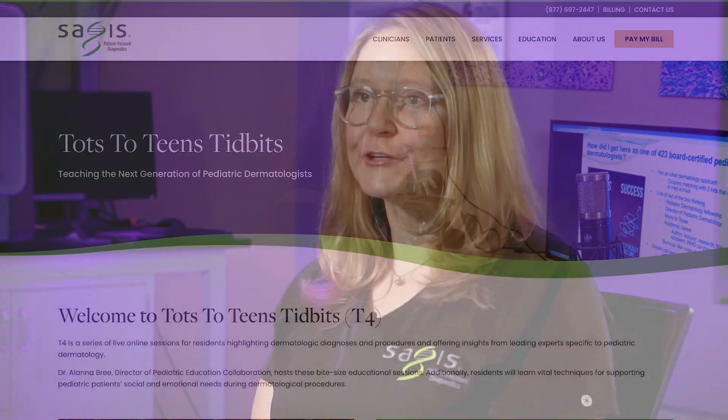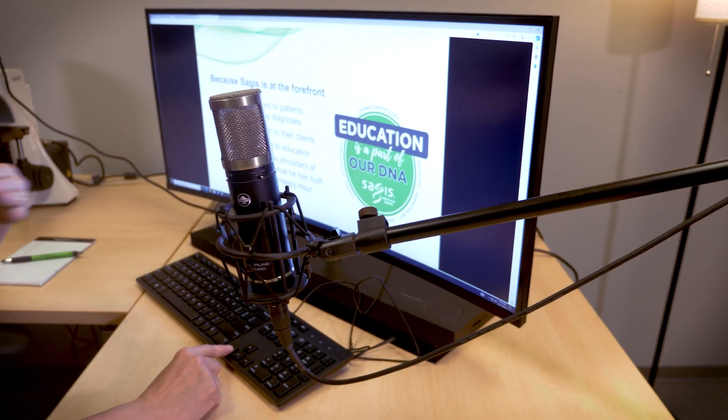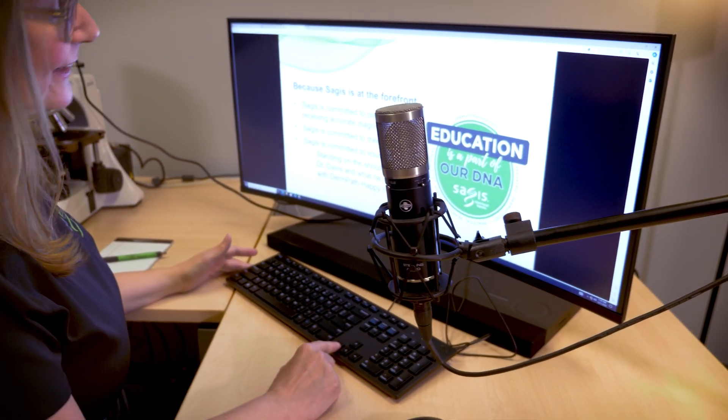is an online learning opportunity for medical professionals, especially residents and also medical students. In our T4 talks, you're going to learn how to diagnose pediatric dermatology patients. You're going to get clinical pearls about diagnosis, treatment, and therapeutics that are safe for children. And you're also going to learn about the social, emotional, and spiritual aspects of living with a skin disease for these children.